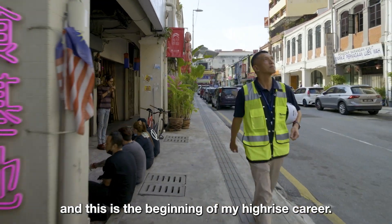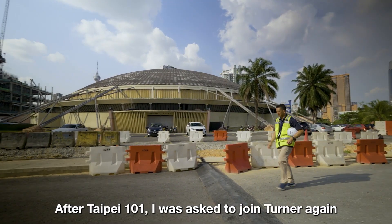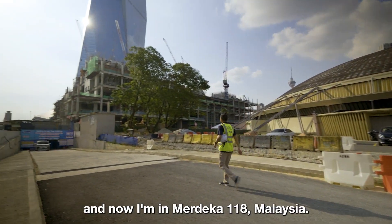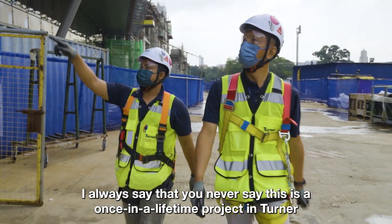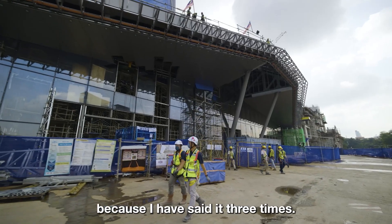This was the beginning of my high-rise career. After Taipei 101, I was asked to join Turner again in Dubai for Burj Khalifa. And now I am in Merdeka 118, Malaysia. I always say that you never call something a once-in-a-lifetime project at Turner, because I have said it three times.